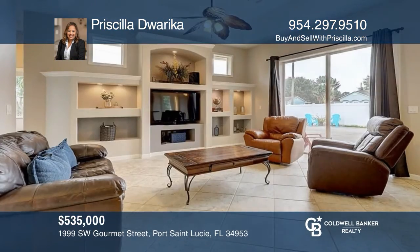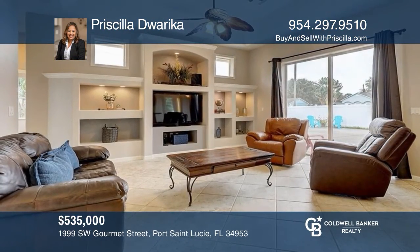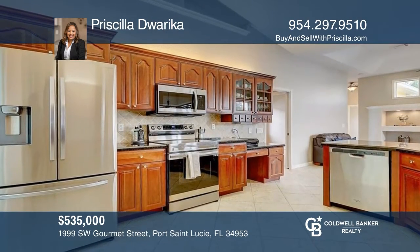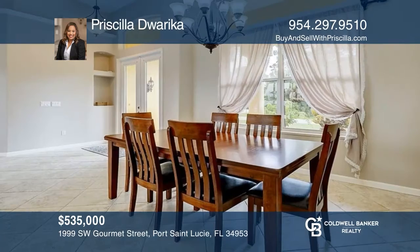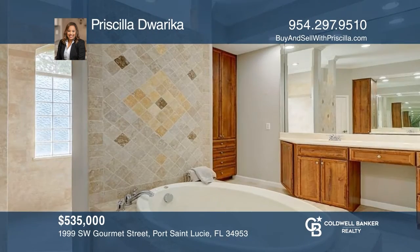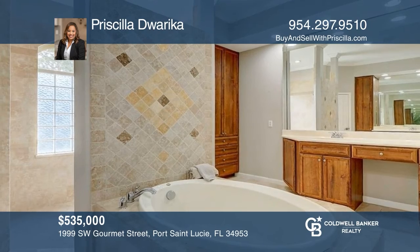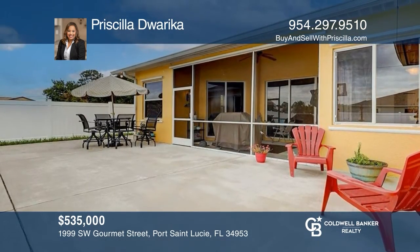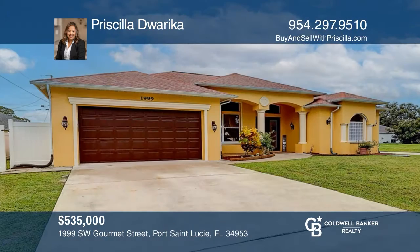This move-in ready corner lot home has four bedrooms, three baths, and a two-car garage. It features vaulted ceilings, a fenced backyard, and a newly painted interior. The formal living and dining room has large windows and sliders, allowing for plenty of natural light. It's near Crosstown Parkway, the Turnpike, and I-95. Don't miss your chance — plan a tour with Priscilla Duarca today.